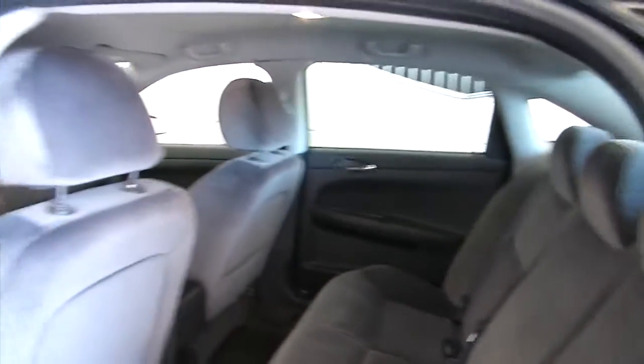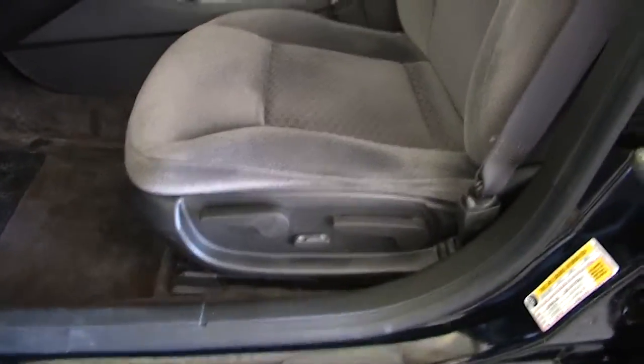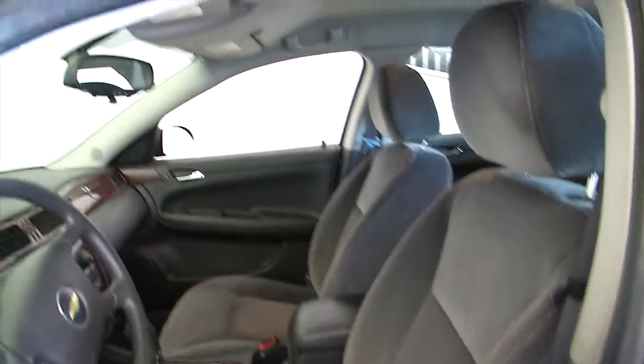That dark gray cloth interior is pretty standard on most of the Impalas that I see — power windows, power locks, power mirrors, manual and power seat adjustment. Let's start it up.